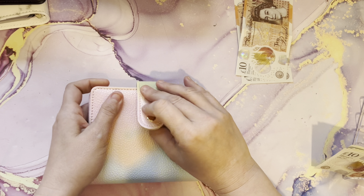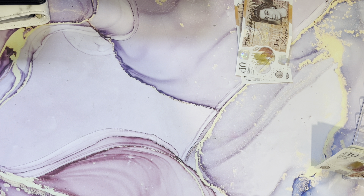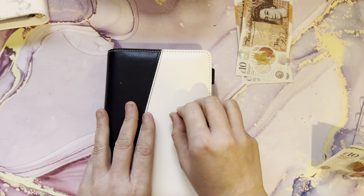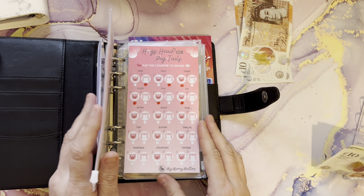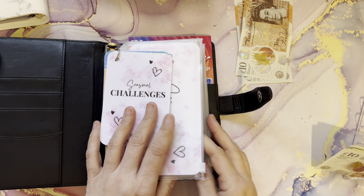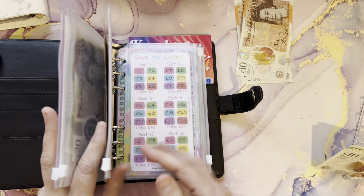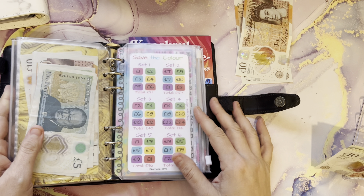I'm not stuffing any other birthday binders right now — I'll do that next week. I'm going to show you the challenge I put in place of the rock paper scissors. I put in 'save the color.'